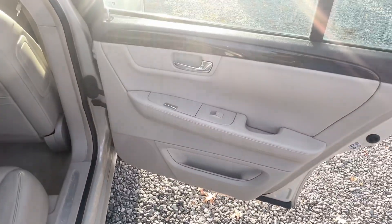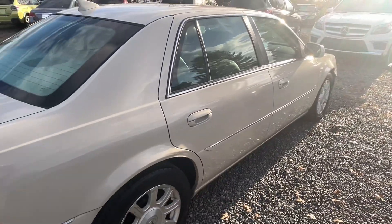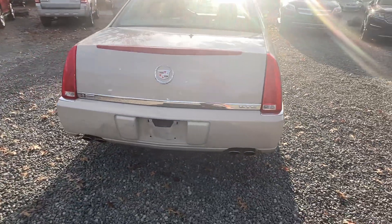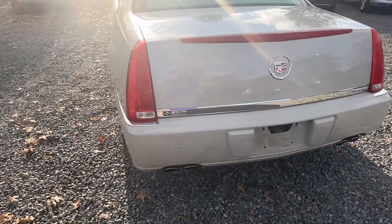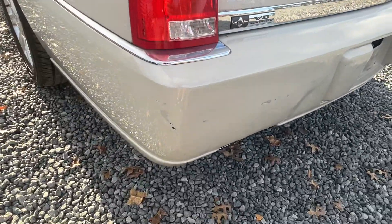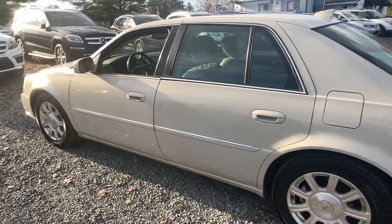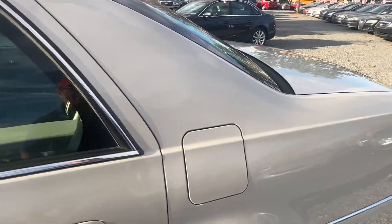Either you're a Cadillac person or you're not — it's kind of one of those things. I am; I love Cadillacs, I think they're great driving vehicles. There's a little scuff on the back bumper, and comfort is definitely there.